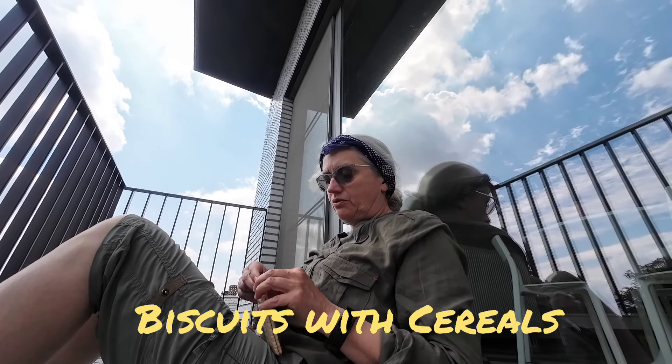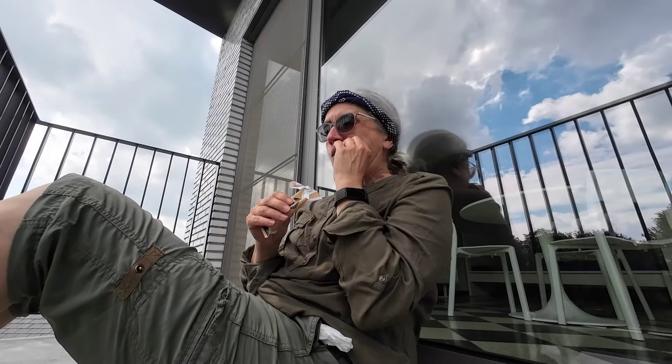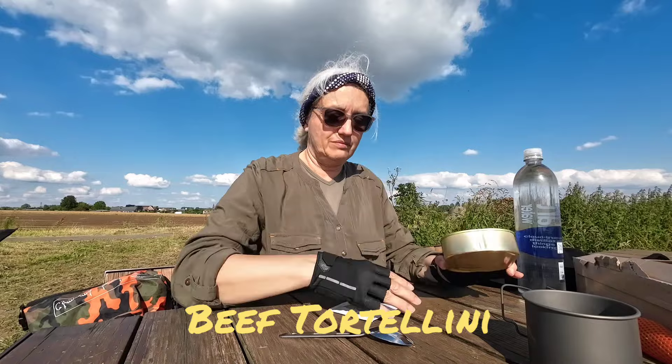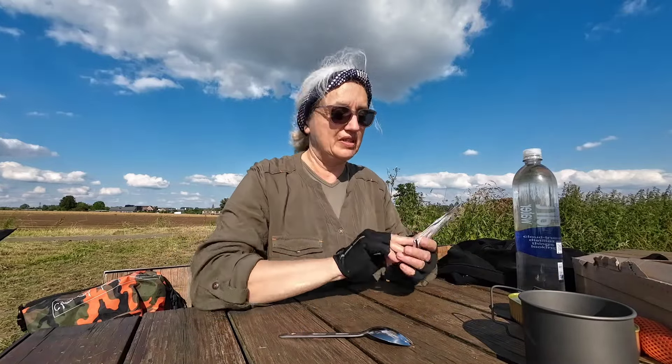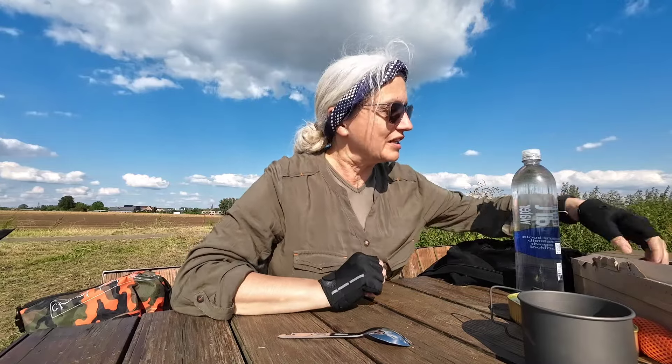I'm having a little break. I'm going to have a cereal cookie, and I think I'm going to try the Isostar. Another cereal and some chocolate — pretty strong one. Now it's dinner time. I'm going to have the tortellini, but first some soup.